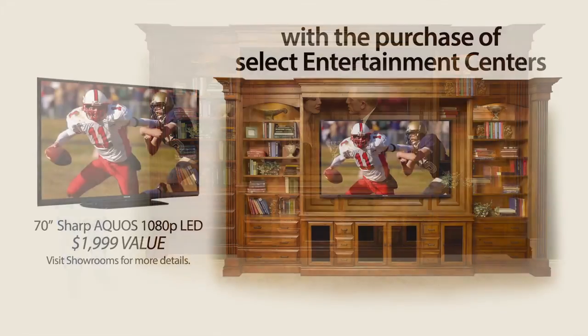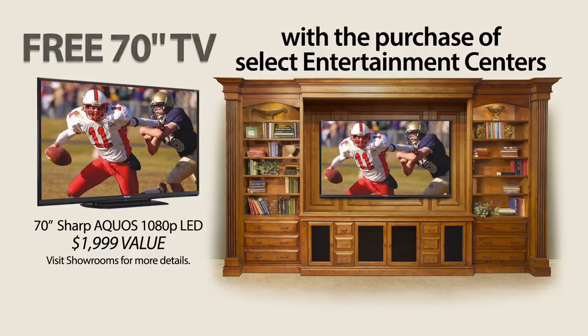And it's factory direct price. Purchase a select entertainment center and receive a free 70-inch TV.